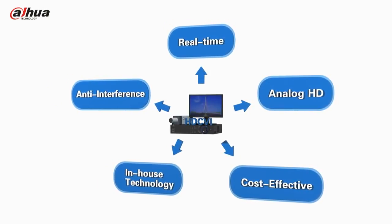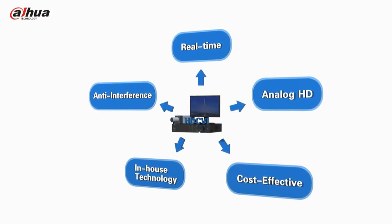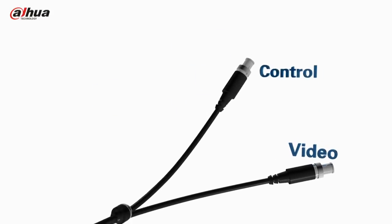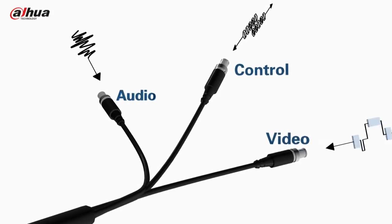HDCVI is the perfect solution for existing conventional standard definition systems to upgrade to high definition. HDCVI offers video, audio and control signals in one cable, which better simplifies the cabling.